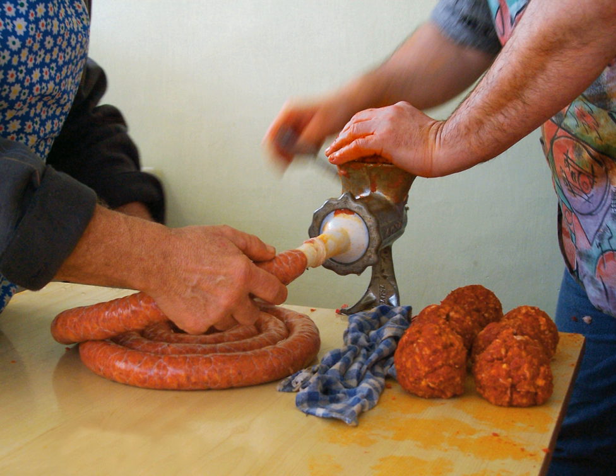Ground meat has food safety concerns very different from whole cuts of meat. If undercooked, it can lead to food poisoning. In a whole cut from an animal, the interior of the meat is essentially sterile — even before cooking, all bacterial contamination is on the outer surface. However, when meat is ground, bacterial contamination from the surface can be distributed throughout the meat. If ground beef is not well cooked all the way through, there is a significant chance that enough pathogenic bacteria will survive to cause illness.